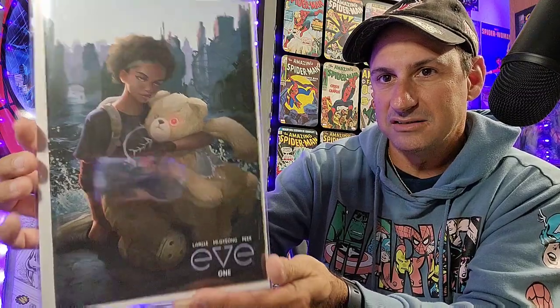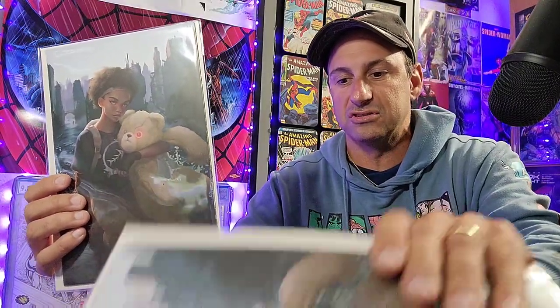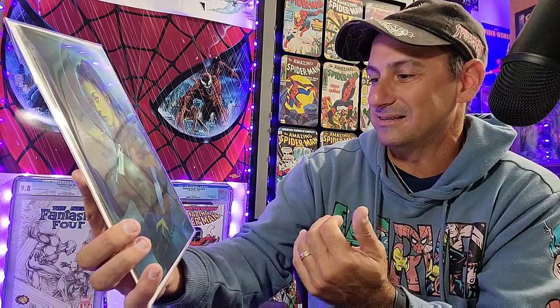Gorgeous, gorgeous covers. Next, we have — what is this? Eve 1, where she's actually holding this teddy bear? I've never heard of this before. That's a nice-looking cover. The detail on the young girl with her cybernetic teddy bear in an apocalyptic-like setting in the background is gorgeous. So we have two of those. And then next we have — oh man — look at that Gamora virgin cover. That is gorgeous. That is a painting. That is art at its finest. Shannon Mayer. That is awesome. And then here we have the trade dress, just as gorgeous. Great-looking covers.